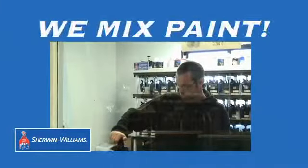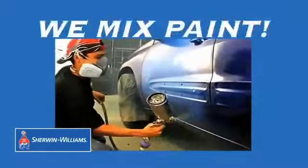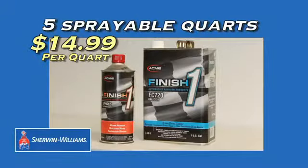B&L is your exclusive distributor of Sherman Williams Automotive Paint. B&L mixes paint for complete and spot repairs on cars, trucks, and equipment. Save now with our Sherman Williams Acme Clear Coat Special.